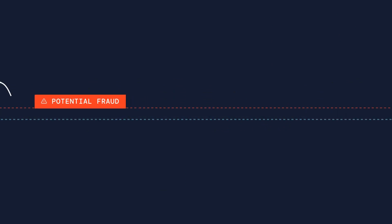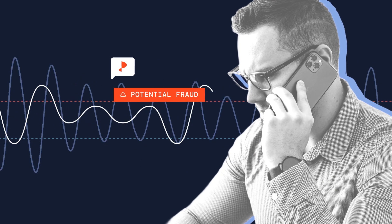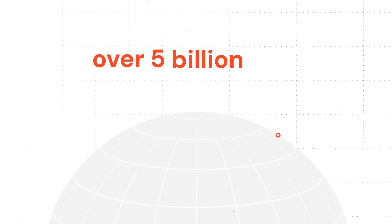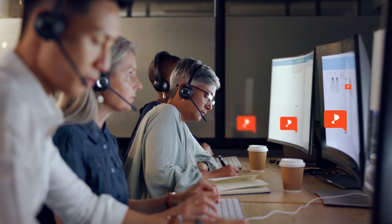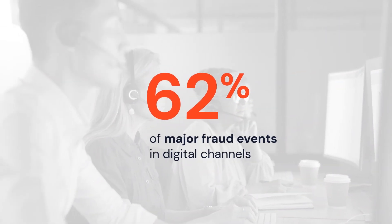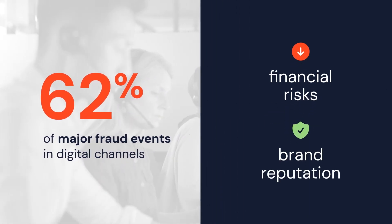High scores indicate potential fraud, enabling real-time decision-making by agents. Pindrop's system continuously adapts to evolving fraud tactics, leveraging data from over 5 billion calls. We detect fraudulent calls in call centers, commonly the first line of defense against fraud. This approach is pivotal in preempting 62% of major fraud events in digital channels, thereby reducing financial risks and safeguarding your brand's reputation.